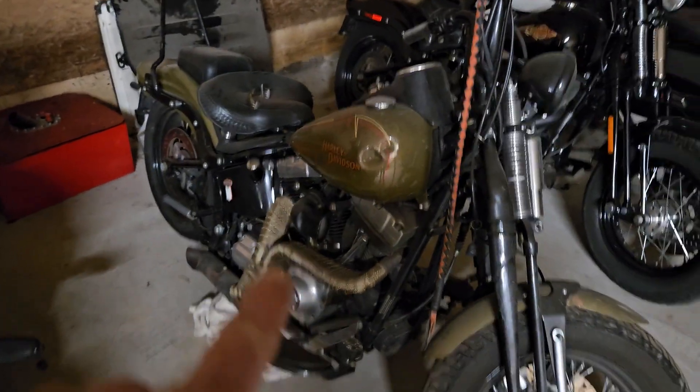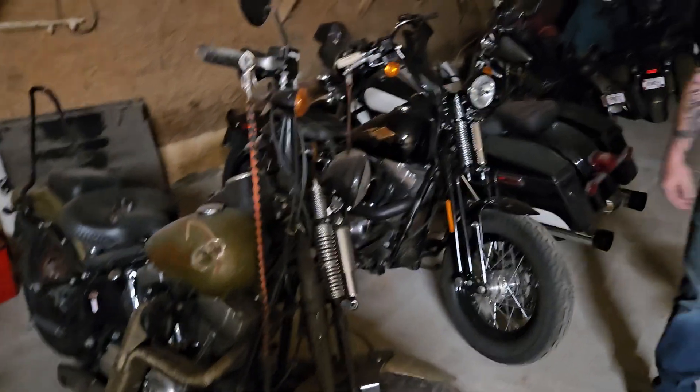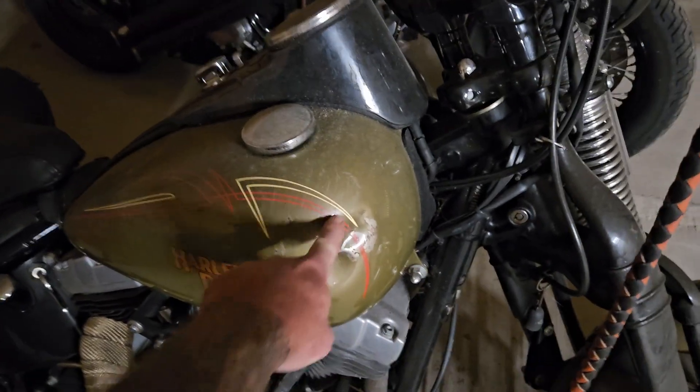Here's one of them Crossbones I was talking about — you probably ain't seen that video yet because I recorded it right before this one. Damn, there's two Crossbones. They got two Crossbones sitting here. Well, this one's been ridden off a cliff. See the big dent in it?